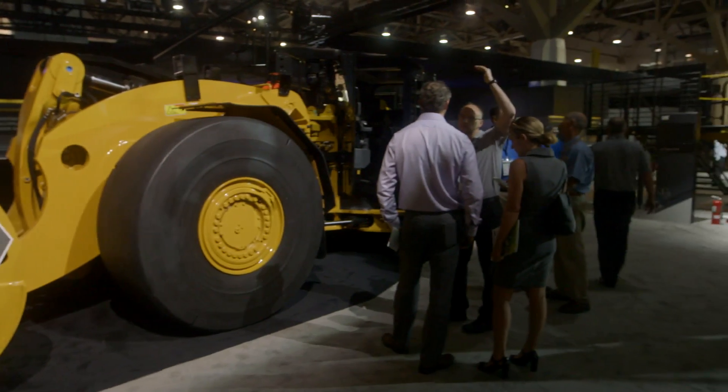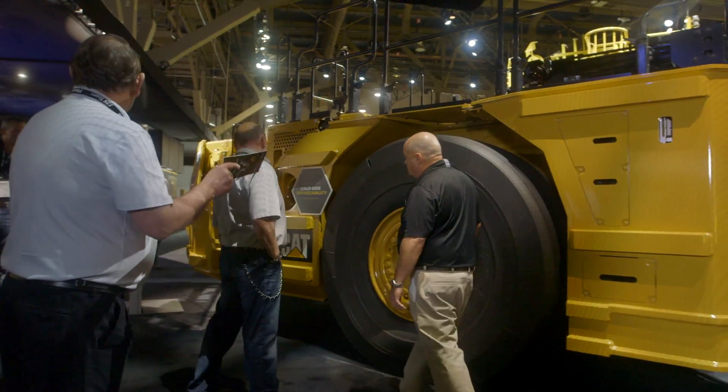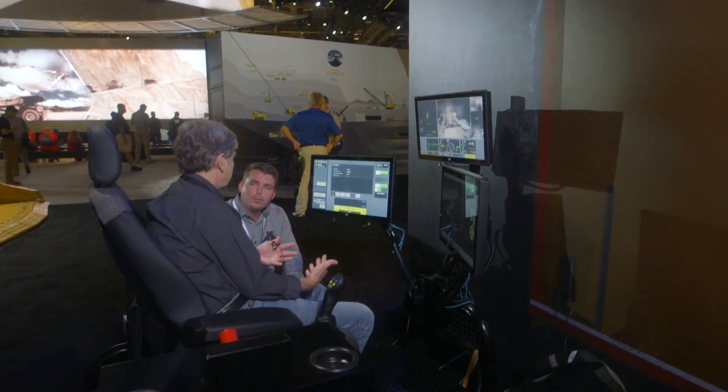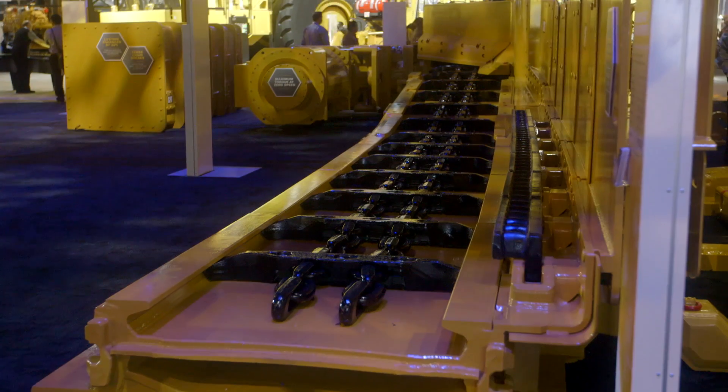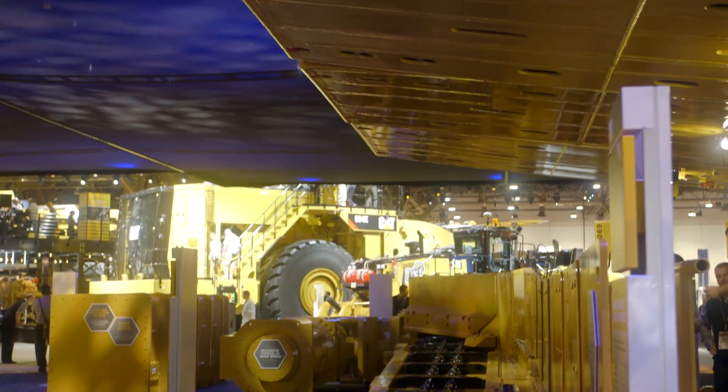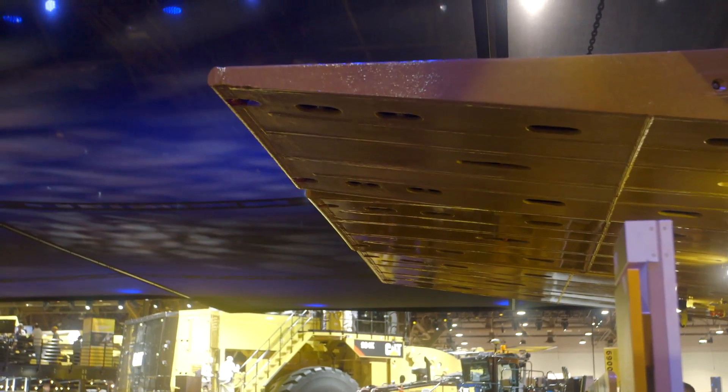And what role, David, do the CAT dealers play in making sure that the customers maximize all the benefits of these products and solutions? It's the same role that Caterpillar plays. Again, they're pushing on their safety performance at the mine site, at the coal face, underground — getting the productivity out of the machines, out of the services, out of the solutions for the customer, and again, at the absolute lowest cost.